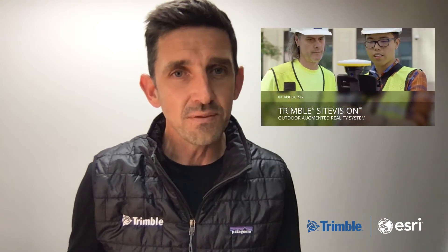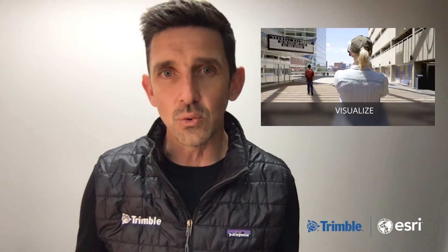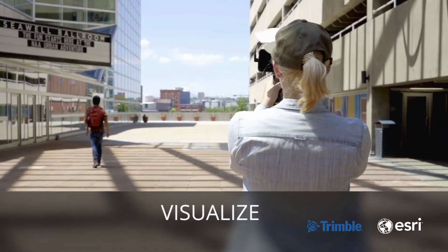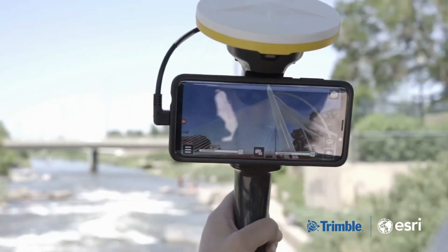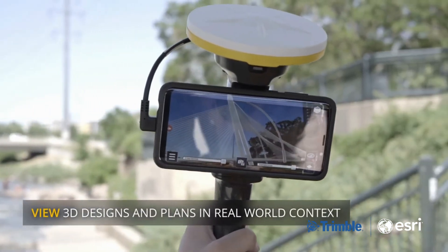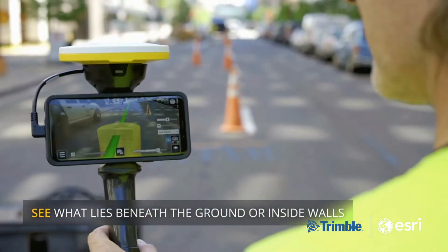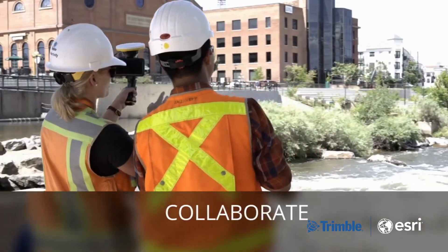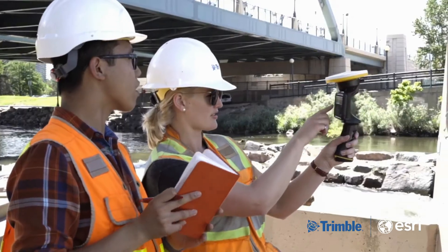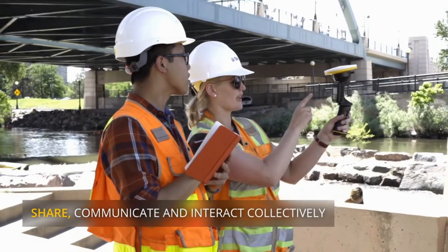An emerging technology trend in the GIS and broader geospatial landscape is the growth of use of 3D information and the use of digital models to represent real world objects. 3D is now being combined with augmented reality, or AR, to visualize things that cannot be physically seen. For example, using AR, assets that are below the surface of the ground can be digitally excavated, and infrastructure above ground that has not yet been built can be virtually constructed before your very eyes.